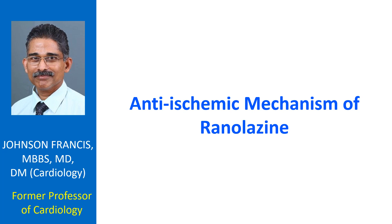Thus, the anti-anginal effect of Rhinolysin is mediated by a positive lusitropic effect in myocardial ischemia, which resets the vicious cycle of ischemia begets ischemia.